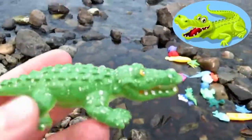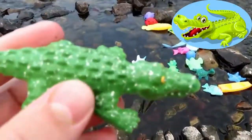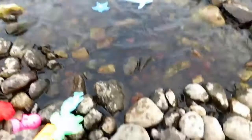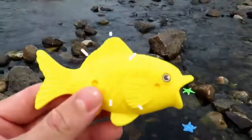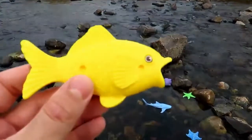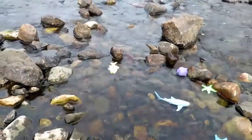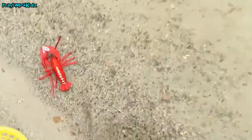Green crocodile. Crocodile. Yellow! It's a yellow fish. Let's put the fish in the water. Bye fish. I see one.